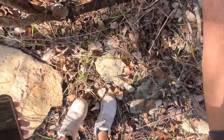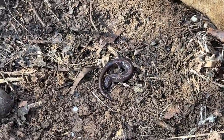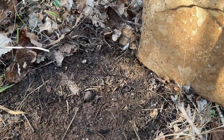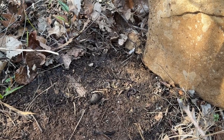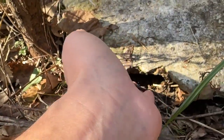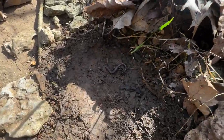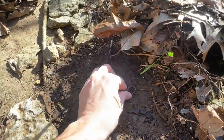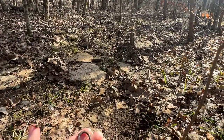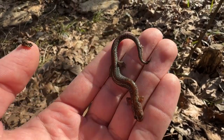Zigzag salamander — there we go! First zigzag salamander of the year. I was pretty confident we were going to find a couple of these guys today because they are super common this time of year. It's actually a little guy. And there is zigzag salamander number two for the day. Like I said, these guys are probably going to be super common today, especially flipping in this little dried-up creek bed here. Very cool.